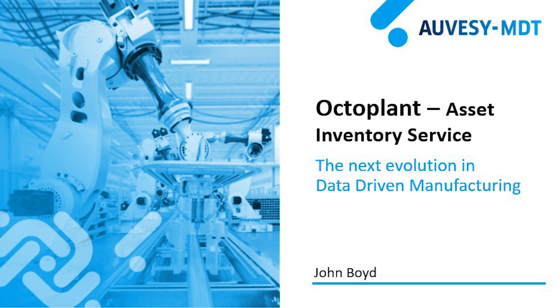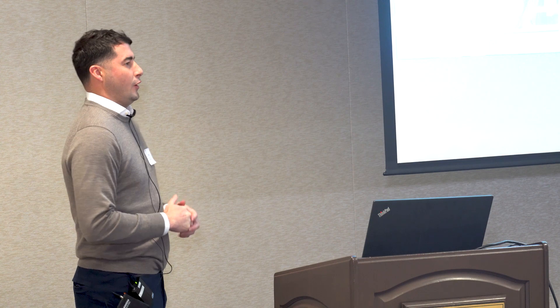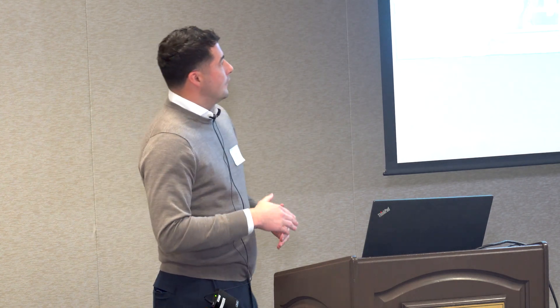Thank you, Mari, and thanks to the Aviva Select Cal team for having me here. Some people may be familiar with MDT Software or a company called Allvese. I want to level set where we're at today as an organization, give you a background of our company, where we're going, our product called OctoPlant, and specifically focus on our threat protection piece, which we call our asset inventory service.